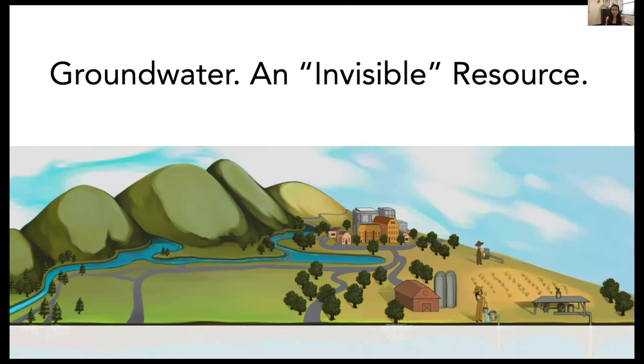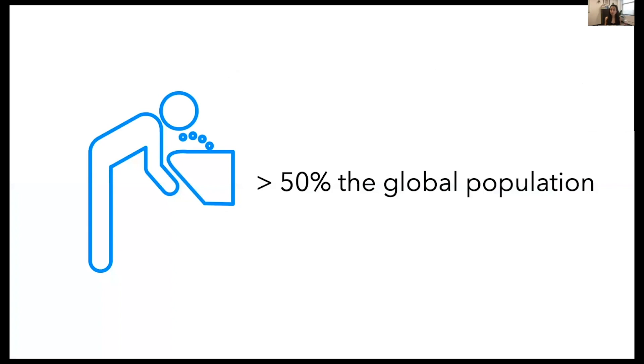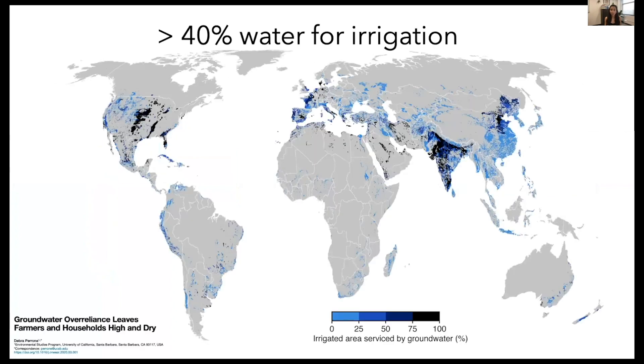Groundwater is often considered an invisible resource because it's hidden beneath our feet. When it comes to the surface, it provides more than half of our global population with drinking water, and it also provides more than 40 percent of the water used for irrigated agriculture globally.